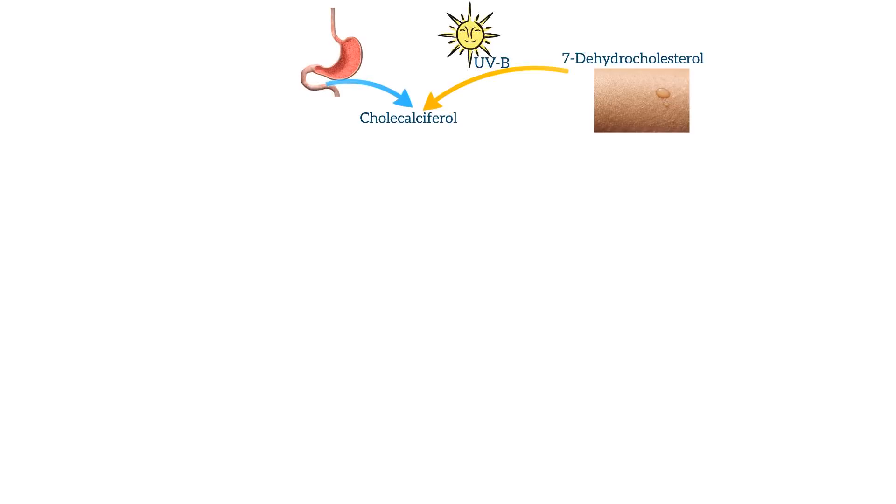The vitamin D absorbed from diet is called cholecalciferol. In addition, our skin can play a role in the creation of vitamin D. Sunlight, and specifically ultraviolet light, aids in the conversion of 7-dehydrocholesterol to cholecalciferol. Keep in mind, cholecalciferol is an inactive form of vitamin D.